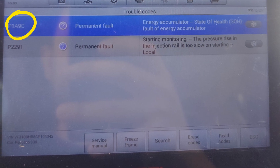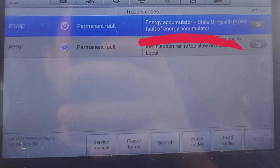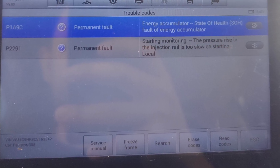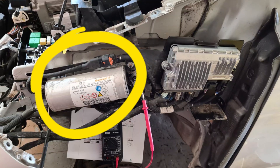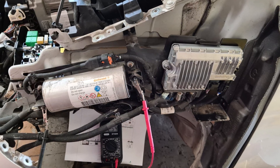The P1A9C fault code is very common for Peugeot and Citroen vehicles and it means energy accumulator fault. The energy accumulator is not the 12-volt battery in this case, but a special capacitor located behind the front left wing of your car. This capacitor takes part in the start-stop system and also helps you start the car in winter when your main battery struggles to rotate the engine with very cold and thick oil in it. So the capacitor may have several problems that trigger the P1A9C code.